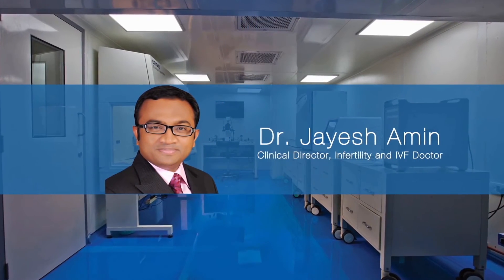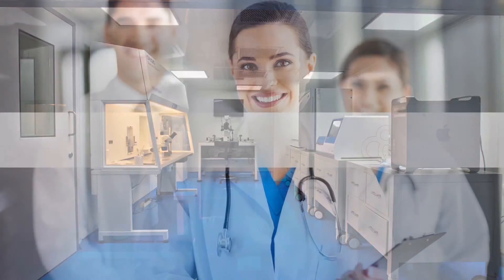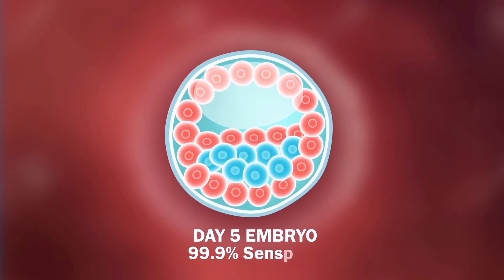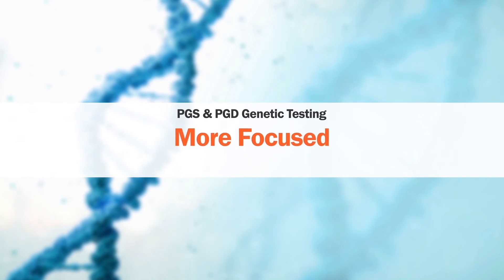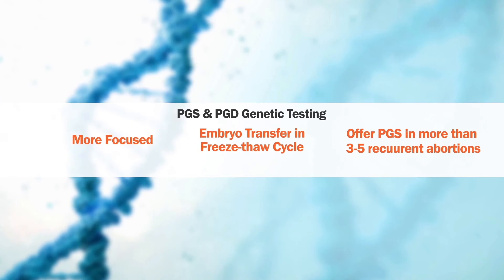Our expert team, led by Dr. Jaish Amin, ensures the embryo is not damaged or affected. We strictly adhere to the latest ASRM guidelines. A biopsy is done only on a day-5 embryo, which has 99.9% sensitivity to help determine the exact condition of the embryo. To ensure the best results, we follow a set strategy while performing PGD and PGS genetic testing.